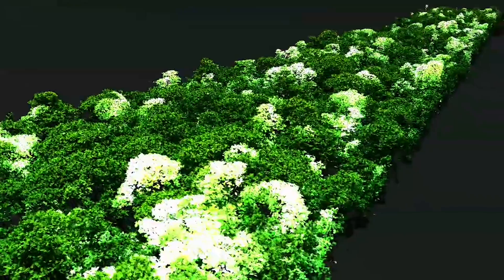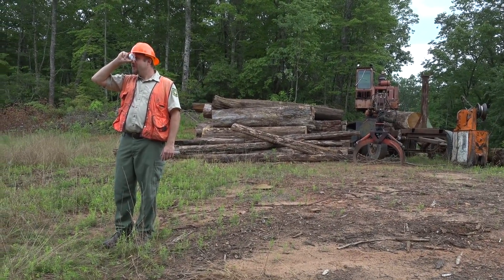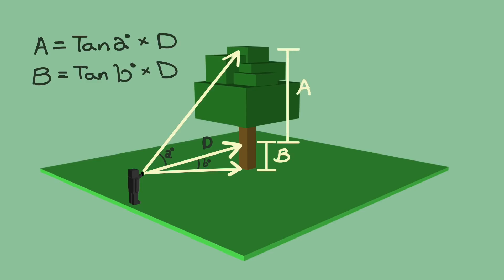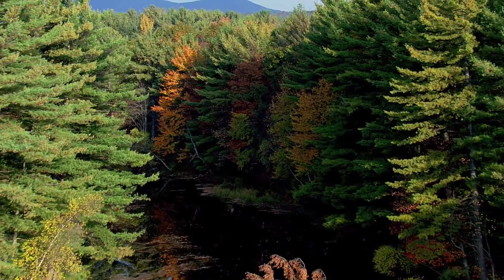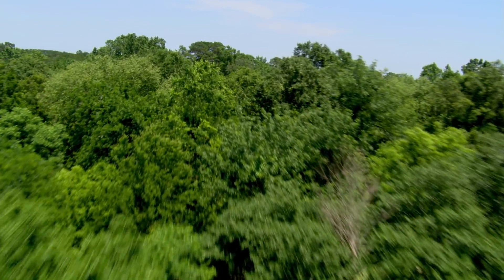Tree height measurements can be taken in different ways. One method uses trigonometry to estimate the height of a tree — this is the method that students and citizen scientists use. By measuring the distance to the tree along with angles A and B using a hand-held clinometer or the one built into a smartphone, observers can calculate the height. Having people go into the woods and actually measure tree height to compare to the satellite estimates gives us a sense of how reliable those estimates are, and maybe which ecosystems they're particularly good or particularly challenged at measuring.